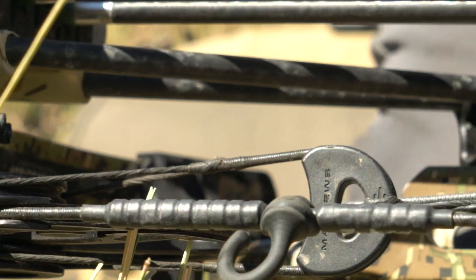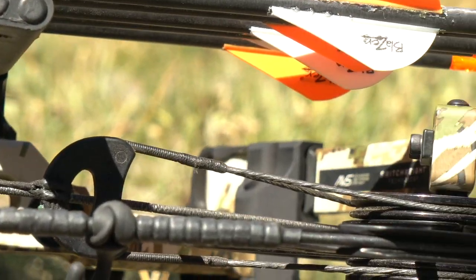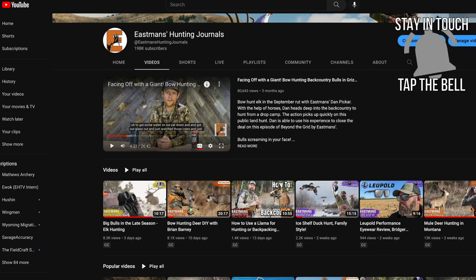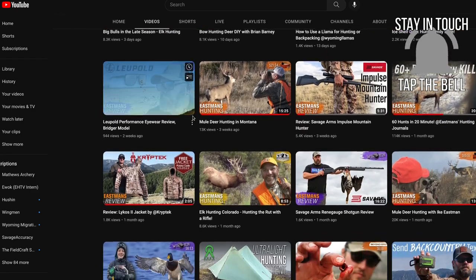Hey guys, Ike Eastman here and we have a gear review for you. This is on Black Ovis. Before we go any further, make sure you hit that subscribe button and hit the notifications so you get up-to-date information just like this. This is hot off the presses, specific for you, and we also do hunting content so you can watch a deer hunt and elk hunt.